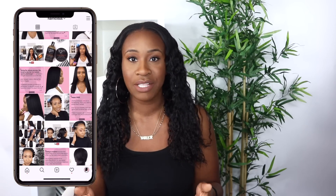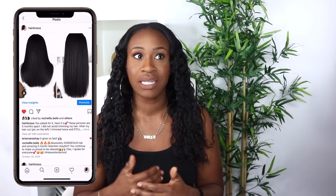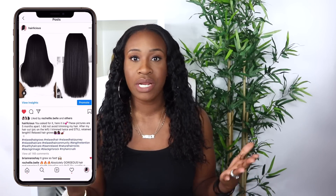Hey guys, welcome to a new video. I'm Val. On my channel I discuss everything relaxer-related — any tips and tricks that have helped me throughout my hair journey to retain length and improve my relaxer process. If that's something you're interested in, be sure to subscribe and hit the notification button. Today I'm sharing tips that helped me retain length after I cut my hair — stay tuned.